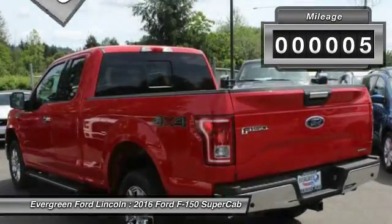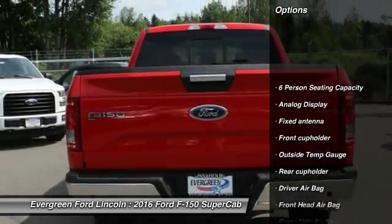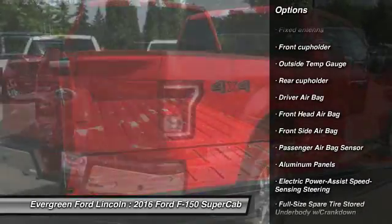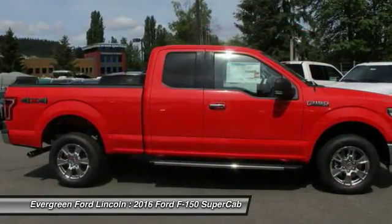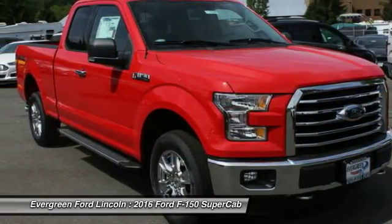This vehicle has less than 100 miles. Here are some of this vehicle's great options: driver airbag, power steering, passenger airbag, rear head airbag, cargo area light, outside temperature gauge, pass-through rear seat, engine immobilizer, tire pressure monitor, rear bench seat.